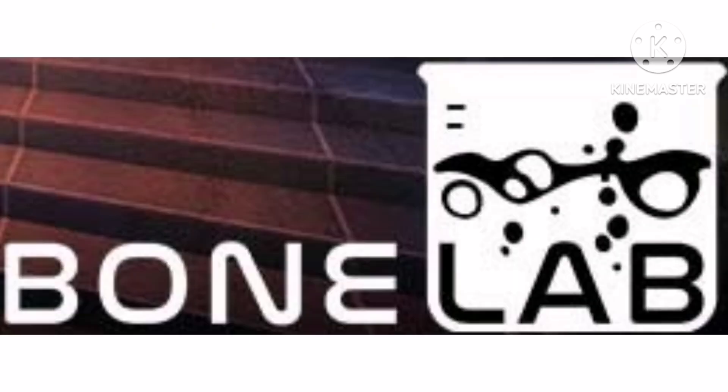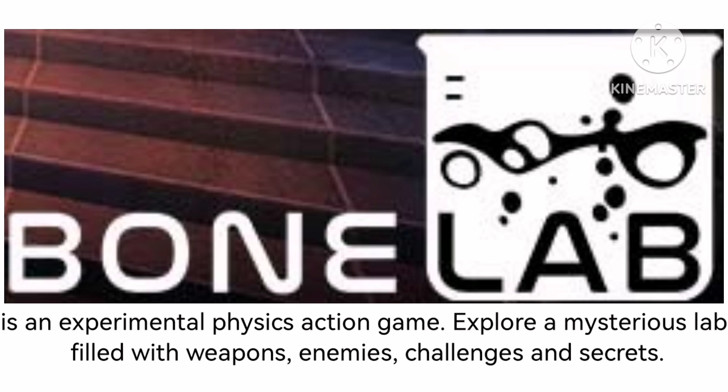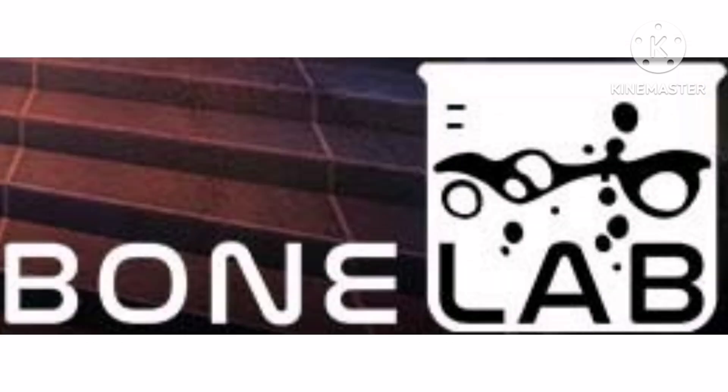Now let's talk about Bone Lab. It is an experimental physics action game. Explore a mysterious lab filled with weapons, enemies, challenges, and secrets. 2022 to the present, there is the word Bone in white text and on the right of it there is a white shape with a black drawing on it, and under it there is the word Lab in black text.